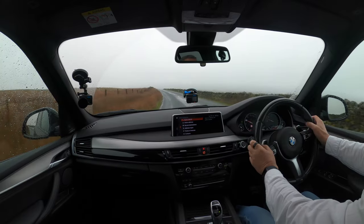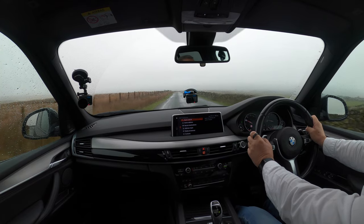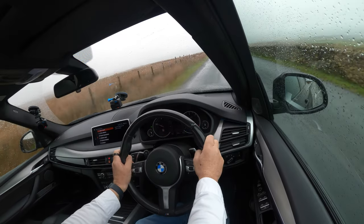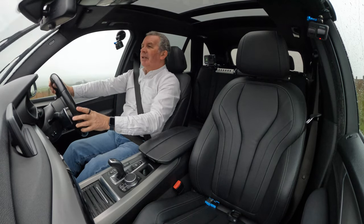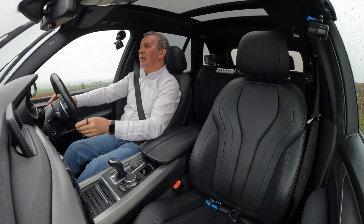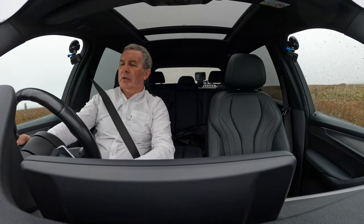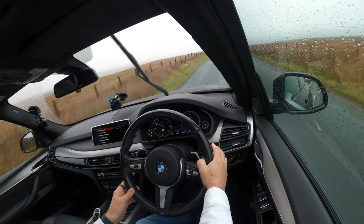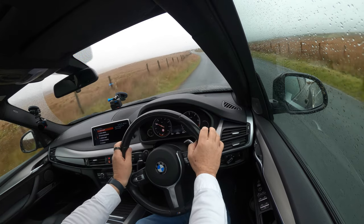We've got the heads-up display there in the dash. It tells you the speed you're doing and also the traffic sign — there's the speed limit on this particular road — which I always find handy.